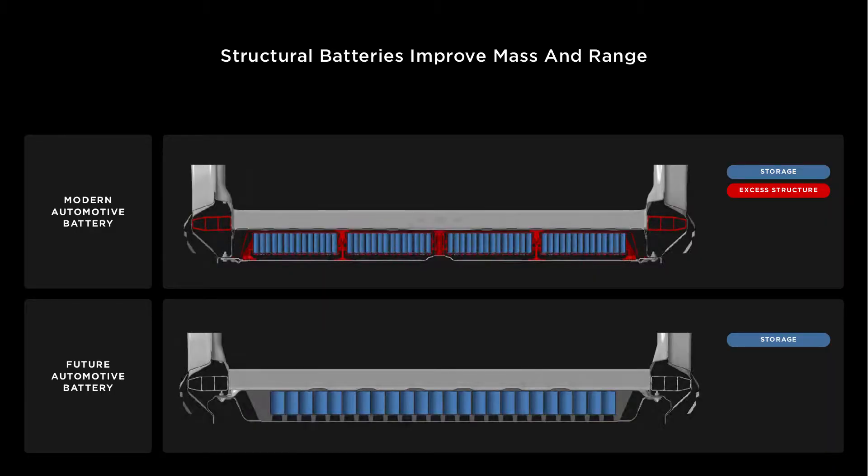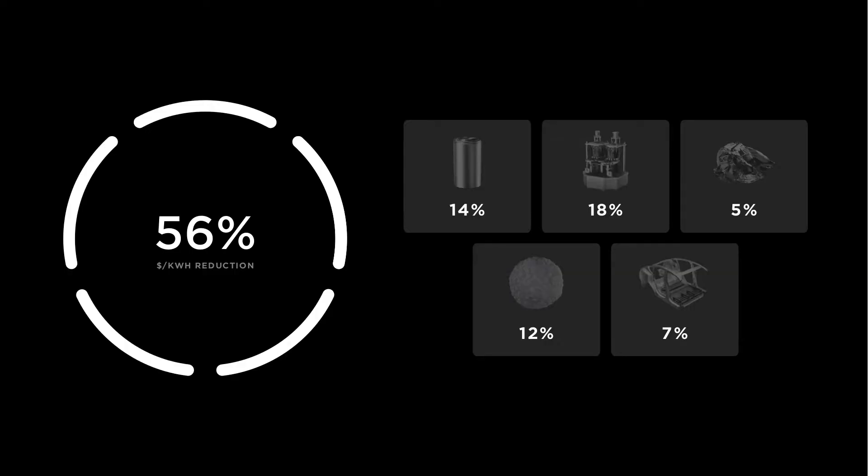They're intending to integrate these cells into the chassis with structural adhesives. It sounds like they'll cool it from the bottom, with a cooling system running through the casting that the cells would be bound to. We'll have to see how they intend to electrically connect everything. But the biggest point of all of this is the enormous price reduction — 56% is the figure they gave us.